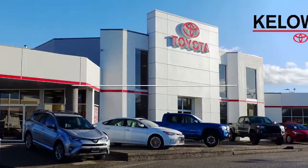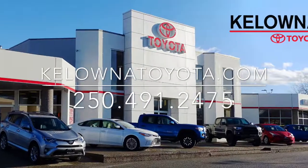Call today to book your test drive, or stop by for a look at 1200 ETH Head Road in Kelowna.